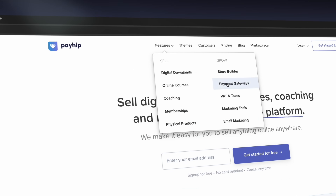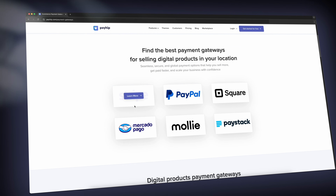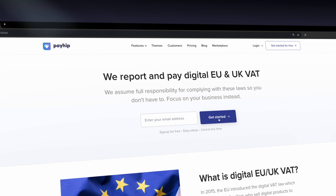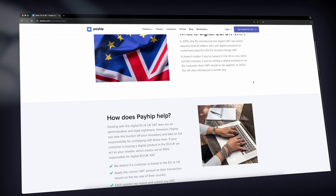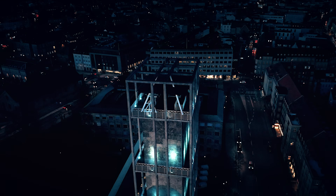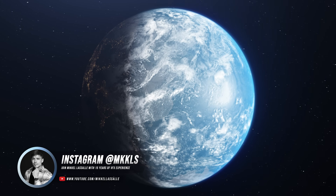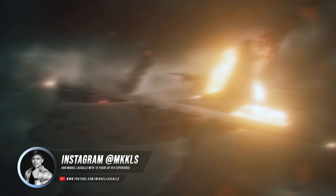Their payment integration is global — you can use Stripe, PayPal, Square, Paystack, you name it. So you can sell to pretty much anyone, anywhere. And here is the part I personally find really exciting: Payhip can handle VAT and sales taxes for UK and Europe sellers already. But soon they are going global as a merchant of record, meaning they will collect and remit taxes on your behalf worldwide. That is a huge headache gone for creators who want to sell internationally.